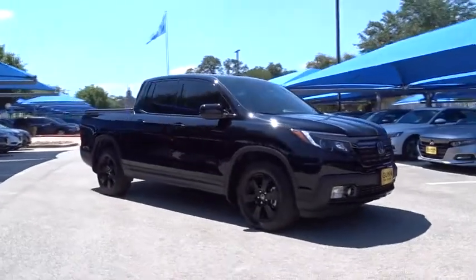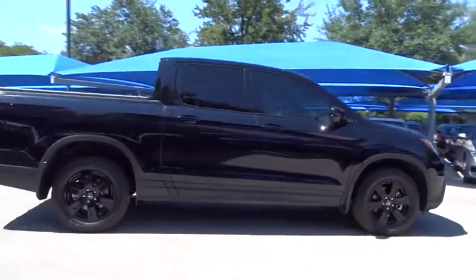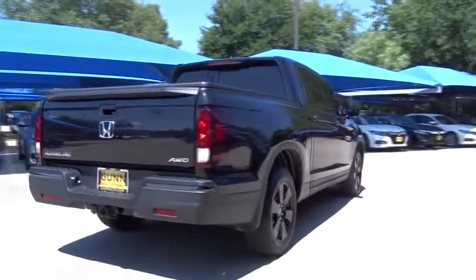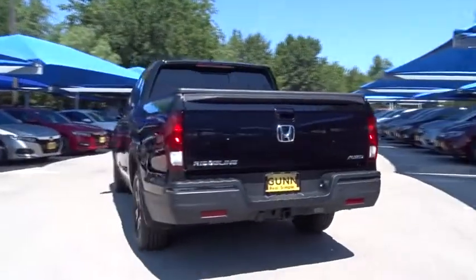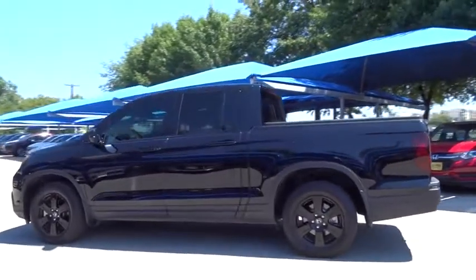The 2017 Honda Ridgeline. The Ridgeline was designed to give you exactly what you need to get the job done. And with Honda quality built right in, this truck can be with you for the long haul. This vehicle has less than 15,000 miles. Here are some of this vehicle's great options.